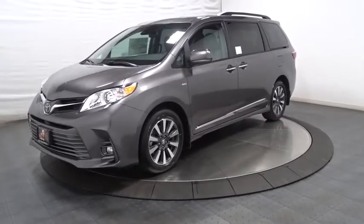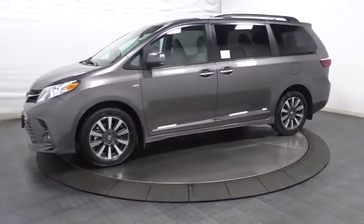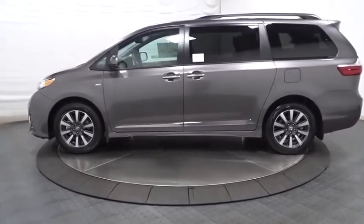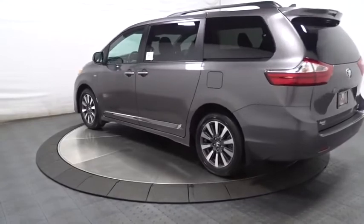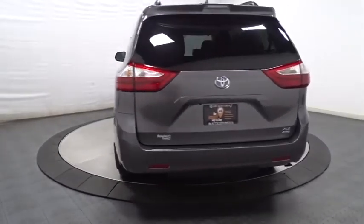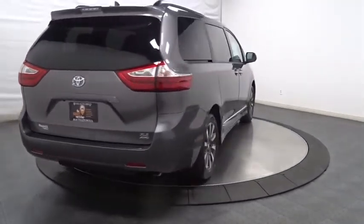The 2018 Toyota Sienna offers excellent overall quality and long-term dependability, making it a hassle-free vehicle to drive day in and day out while contributing to peace of mind on long road trips. Add a refined and fuel-efficient V6 engine, a smooth ride, and upscale interior accommodations to the mix, and it's easy to see that Sienna is built with the whole family in mind.